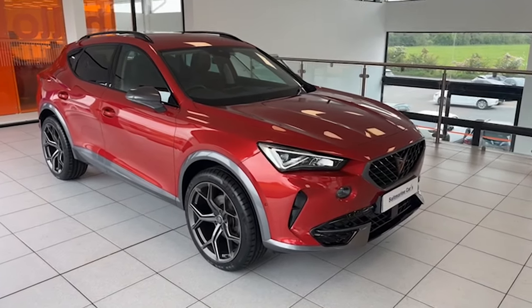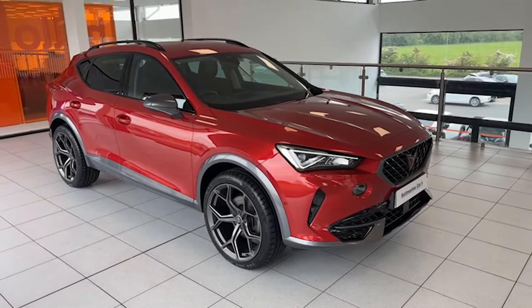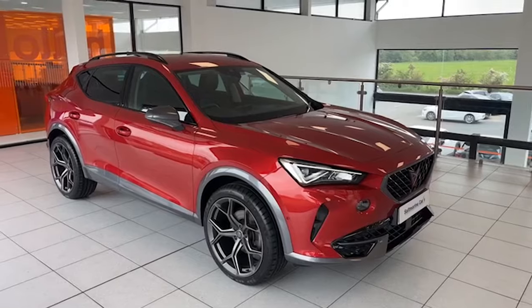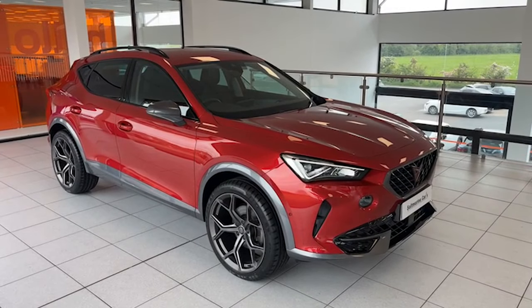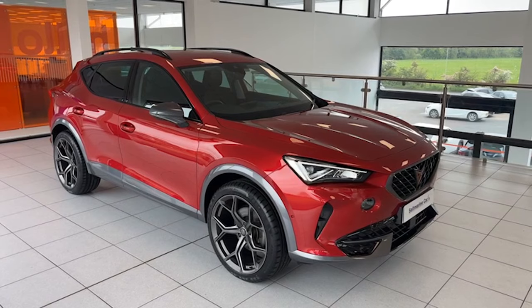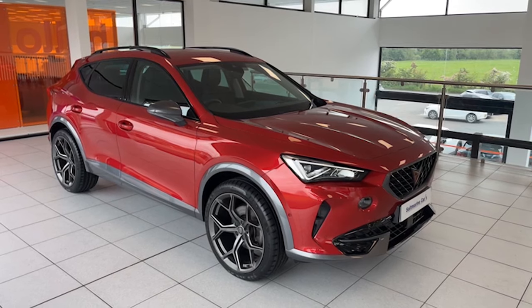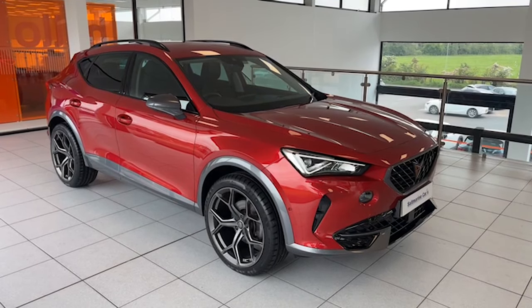Hi folks, Colin here again from Salt Marine. Here's a fantastic and really stylish SUV to show you today. It's the first one we've had — July 2022 — it's the Cupra Formentor 1.5 TSI V1, 150 brake horsepower, DSG automatic, just 25,000 miles on the car.